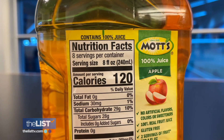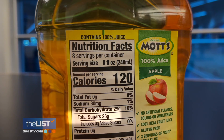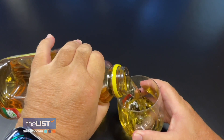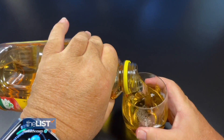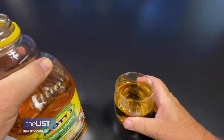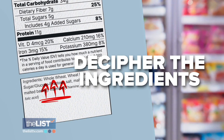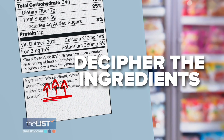Anything with added sugar should also be avoided. Greg says to use caution even with natural sugars like those in fruit juice — this eight-ounce glass of apple juice has 28 grams of natural sugar. Even 'no sugar added' labels still mean there can be a significant amount of sugar present.